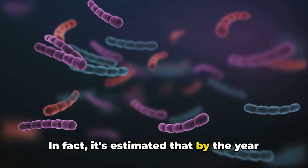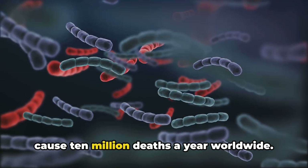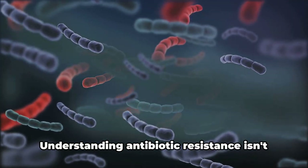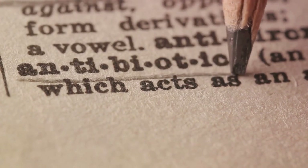In fact, it's estimated that by the year 2050, antibiotic resistance could cause 10 million deaths a year worldwide. Understanding antibiotic resistance isn't just for scientists — it's crucial for everyone's health.